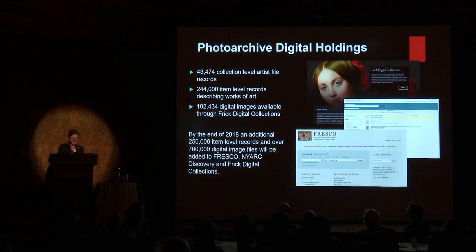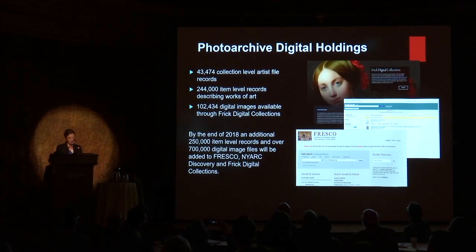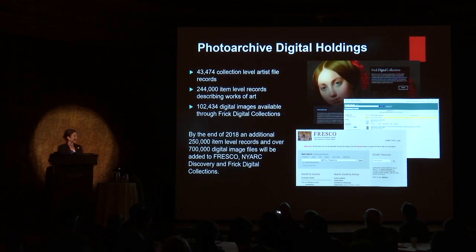Through several grant-funded projects, approximately 40% of the collection has been digitized and is available through Fresco and NYARC Discovery, the library's online catalog and discovery layer, and through the Frick Digital Collections site, our digital repository.